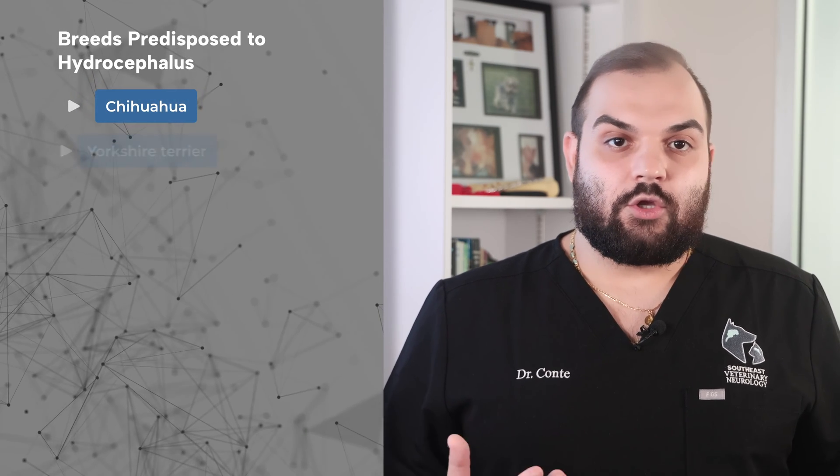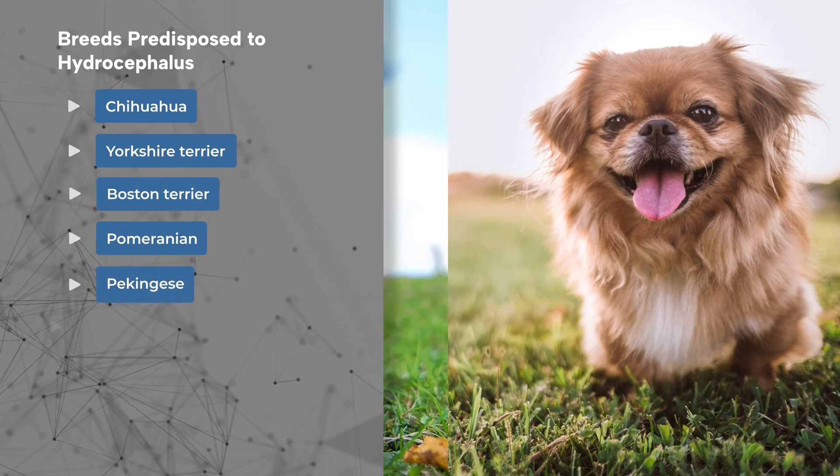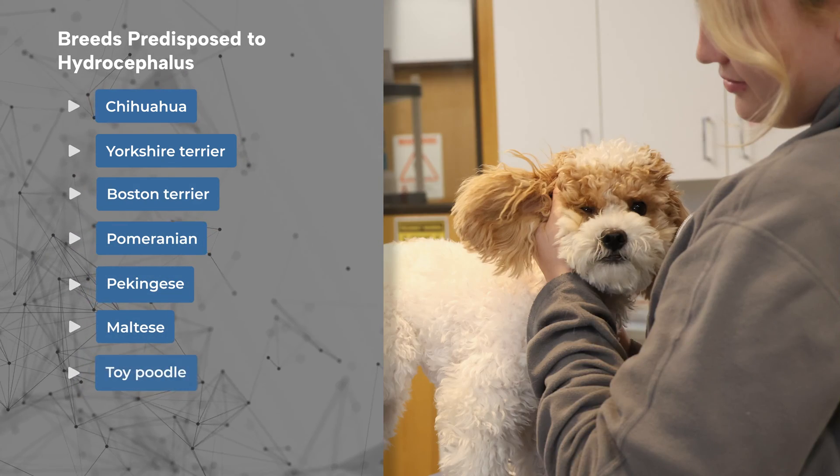Certain pets are predisposed to congenital hydrocephalus, especially toy and brachycephalic breeds such as Chihuahuas, Yorkshire Terriers, Boston Terriers, Pomeranians, Pekingese, Maltese, and Toy Poodles.